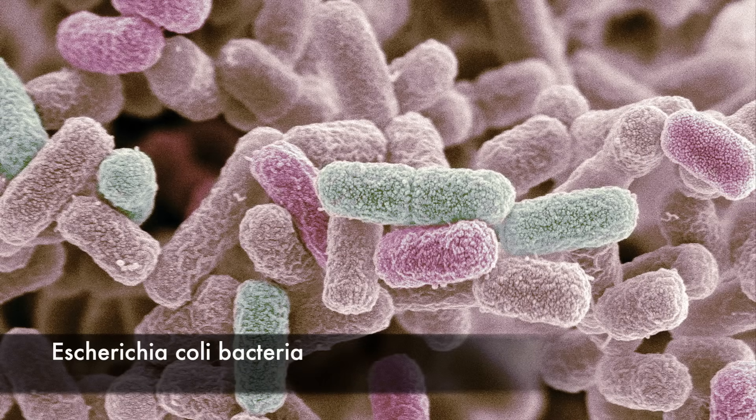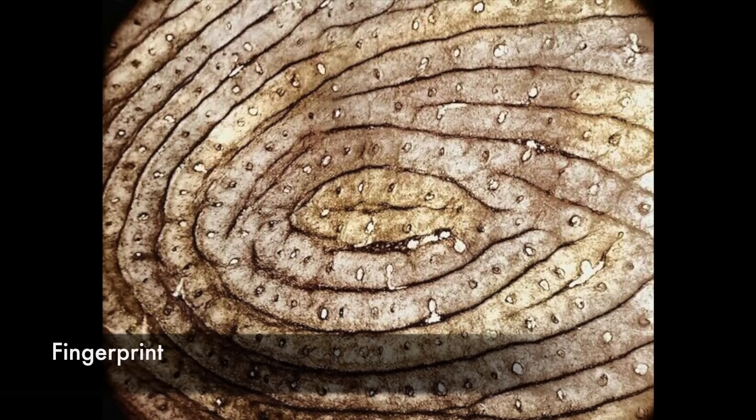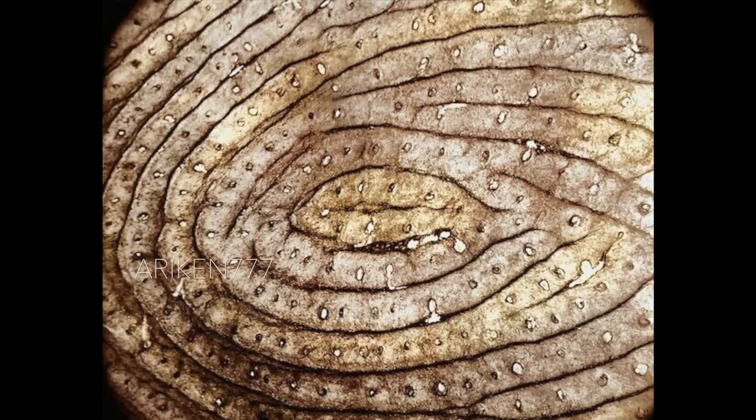E. coli bacteria are gram-negative rod-shaped bacteria that are part of the normal flora of the human gut. Some strains produce a toxin that causes severe diarrhea and can be fatal, especially in the very young or elderly. A human fingerprint showing the epidermal ridges, magnified 35 times.